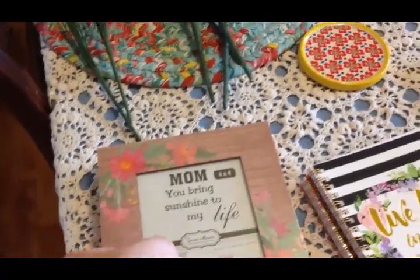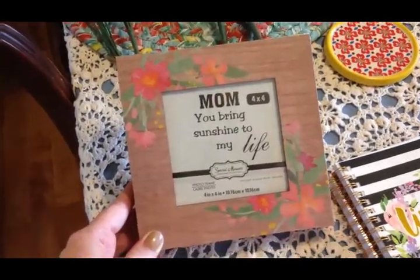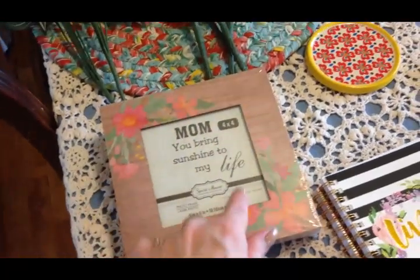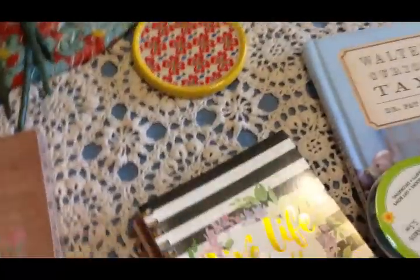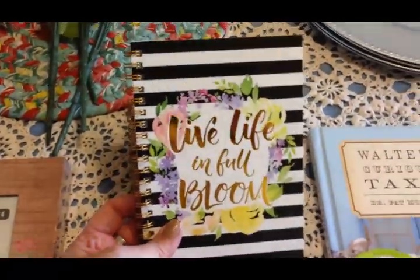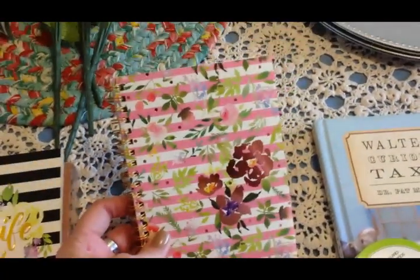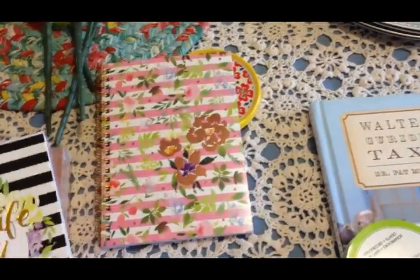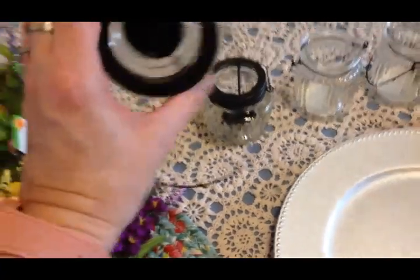I got this shadow box - I'm going to put something in it, maybe have Olivia paint me a picture. It says 'Mom you bring sunshine to my life' but that's not meant to stay in there obviously. I needed a couple of spiral notebooks and I thought these were really pretty - one says 'Live life in full bloom.' I'll stick those in my planner. Olivia needed some ribbon so she picked that up.